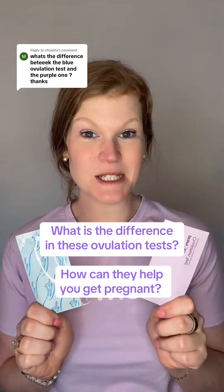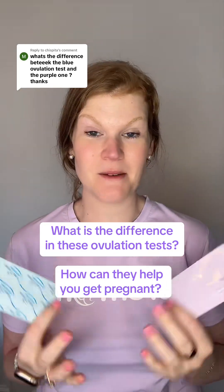What's the difference in this blue test and this purple test, and how can you get pregnant with them? Hey, I'm Heather, Premom's nurse medical advisor specializing in fertility. When you are trying to get pregnant, ovulation tests can be so beneficial at helping you predict when you are most fertile so that you can get pregnant faster, because there's only about six days of your entire cycle that you can actually get pregnant.